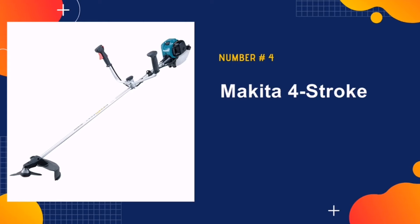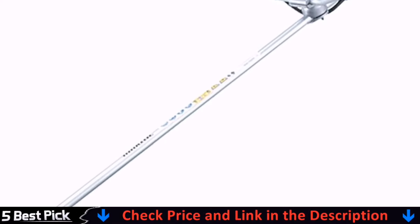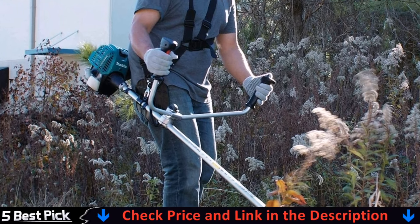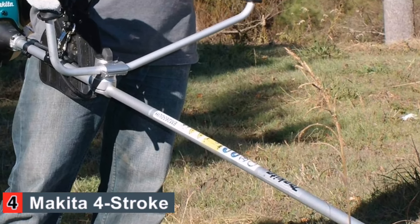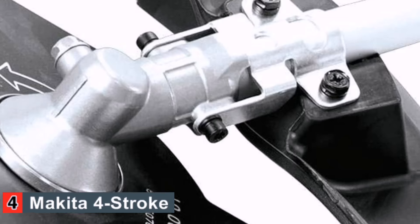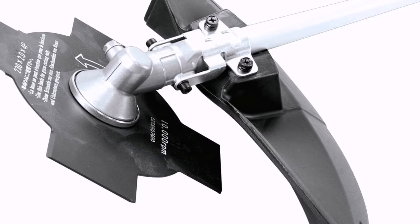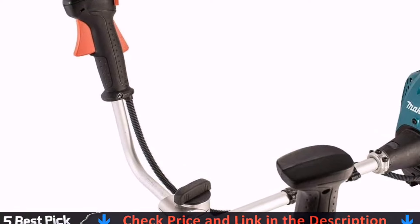Our fourth pick is the Makita 4-Stroke Brush Cutter. It has a compact, lightweight design for easy control, and features a brush cutter blade suitable for small trees or heavy debris. Manufactured to a commercial standard with a dual air stage filter, it has large resealable and replaceable filter areas that are easily accessed. The steel drive shaft delivers less vibration for longer equipment life and comfortable garden maintenance.